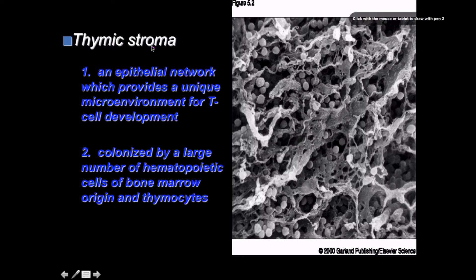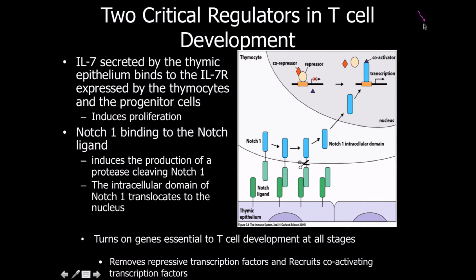The thymus stroma is an epithelial network that provides a unique microenvironment for T-cell development, similar to the stromal cells and bone marrow seen with B-cells. Two critical regulators play a role in T-cell development: interleukin-7 and Notch-1. Interleukin-7 is secreted by the thymic epithelium, binds to its receptor on thymocytes and progenitor cells, and induces proliferation — just as we discussed with B-cells.